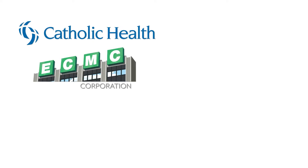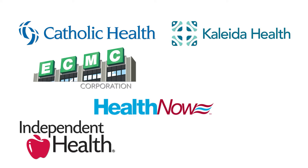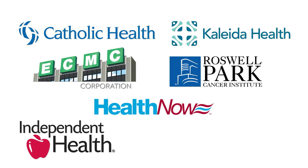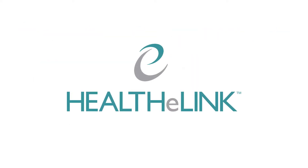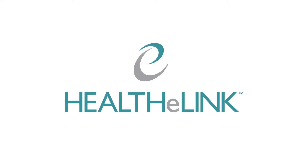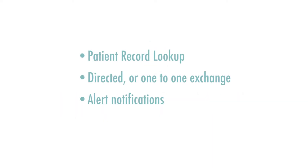They include the Catholic Health System, Erie County Medical Center, HealthNow New York, Independent Health, the Collida Health System, Roswell Park Cancer Institute, and Univera Health Care. HealthyLink facilitates the sharing of patient information between healthcare providers. This is accomplished through services such as patient record lookup, directed or one-to-one exchange, and alert notifications. As a data repository, we are also equipped to provide patient data for the purpose of analytics and population health.